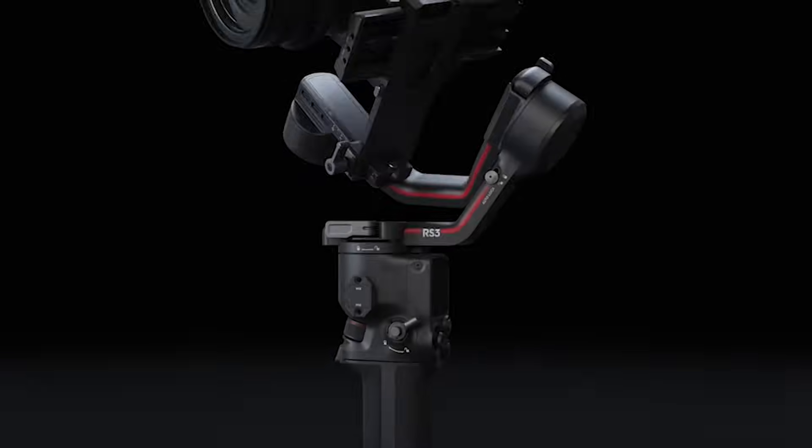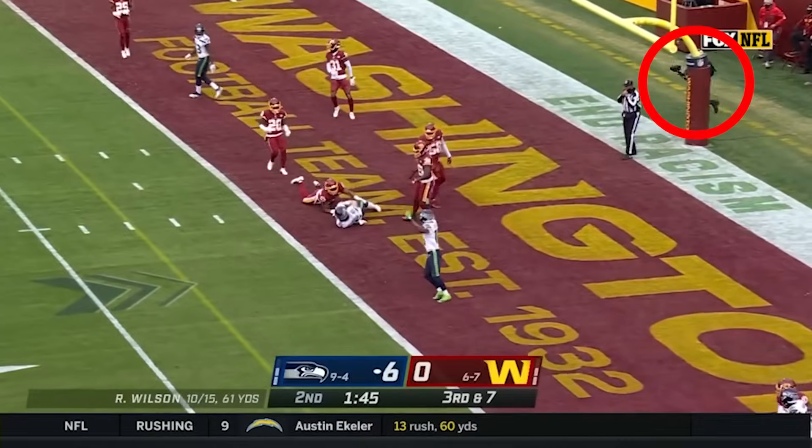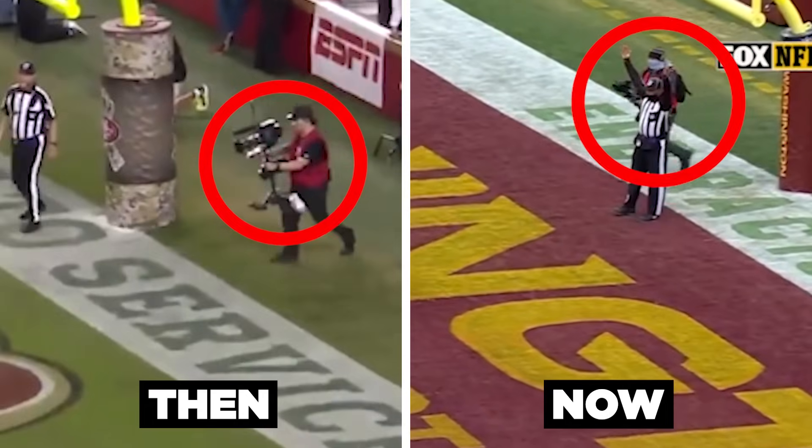They were replaced with a much smaller setup. The NFL started using a Sony mirrorless camera — the Sony A7R Mark IV — and as a steadicam they switched over to the DJI Ronin, a handheld gimbal that is much cheaper and much lighter than the huge broadcast steadicams of the past.